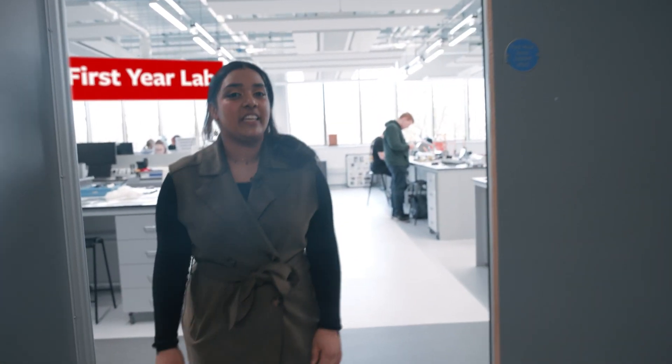Here we have the first year labs where you get to do many experiments, each of them with a dedicated member of staff to help guide you, or one of the PhD students who are a demonstrator.